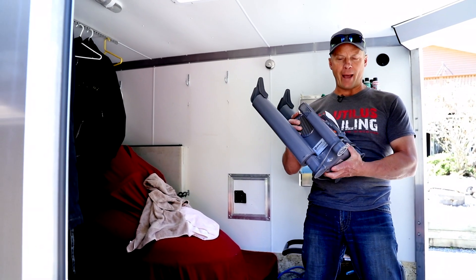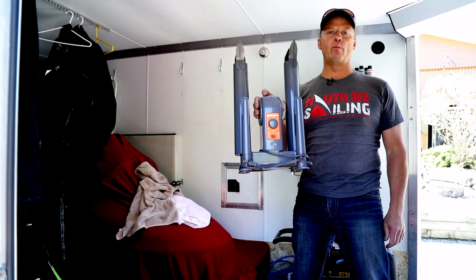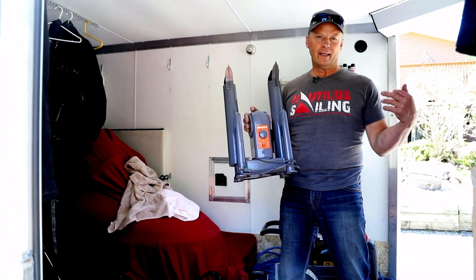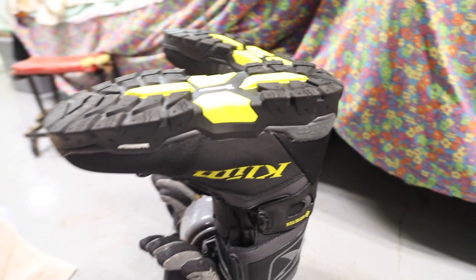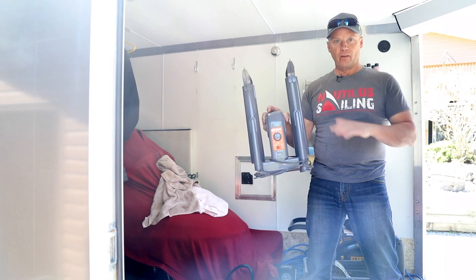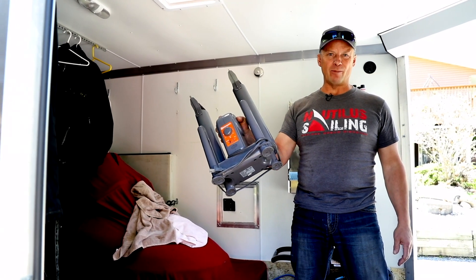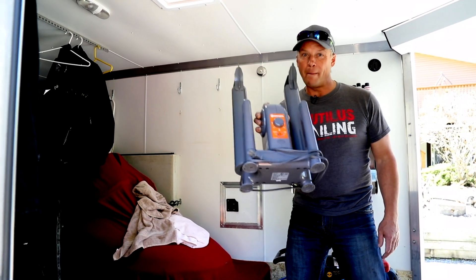Number 3 on my list from Amazon is this Dry Guy Boot Dryer. Everybody's got to have a boot dryer. I know your boots stay dry, but you walk through the snow at the end of the day, you get snow, you get water in there — it's just a good thing to dry them out. Your gloves, you put them on here, they dry really nice. I really like this thing, and I think it was like 50 bucks on Amazon. Click on the link below, buy one.